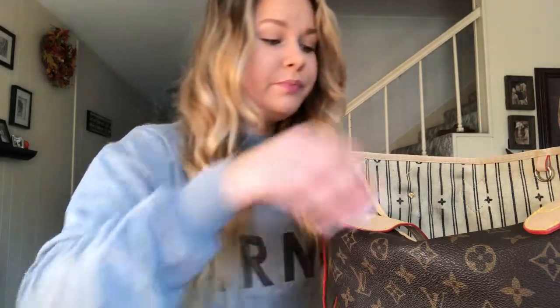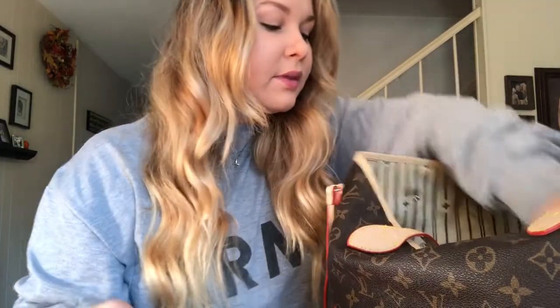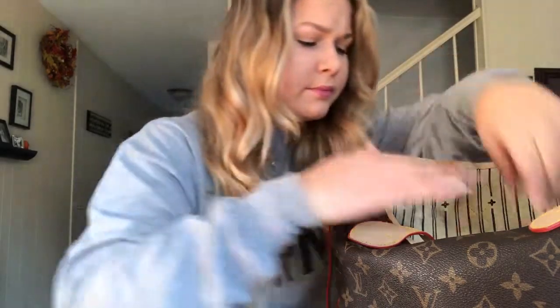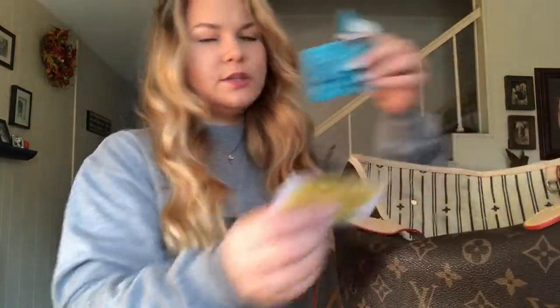I have tissues — I've been getting over the flu — medicine, candy, and lipstick. This is City Color in Road Trip, a nice nude. And two packs of gum and a business card.